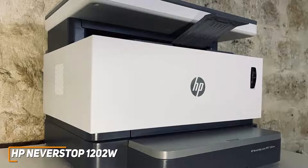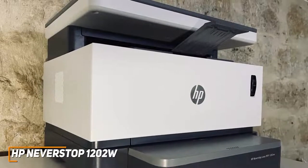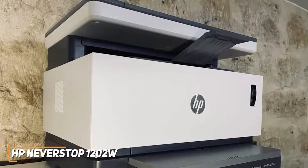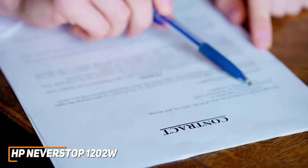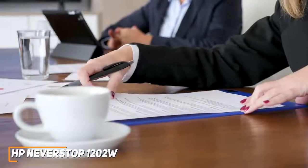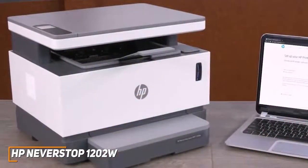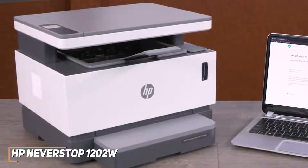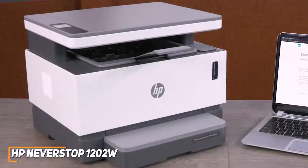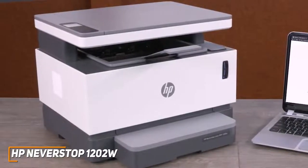It delivers solid printing quality, producing clean text and solid monochromatic graphics, and also comes with copying, scanning, and faxing functionality — including a modern fax feature that can send a secure fax from your device via the HP Smart app. It has Eco Label and Energy Star 3.0 certifications for a reduced environmental footprint, along with a one-year limited hardware warranty and 24/7 free web support. The HP NeverStop 1202W is the best per-page value laser printer because of its negligible 0.6-cent cost per page and accessible customer support.